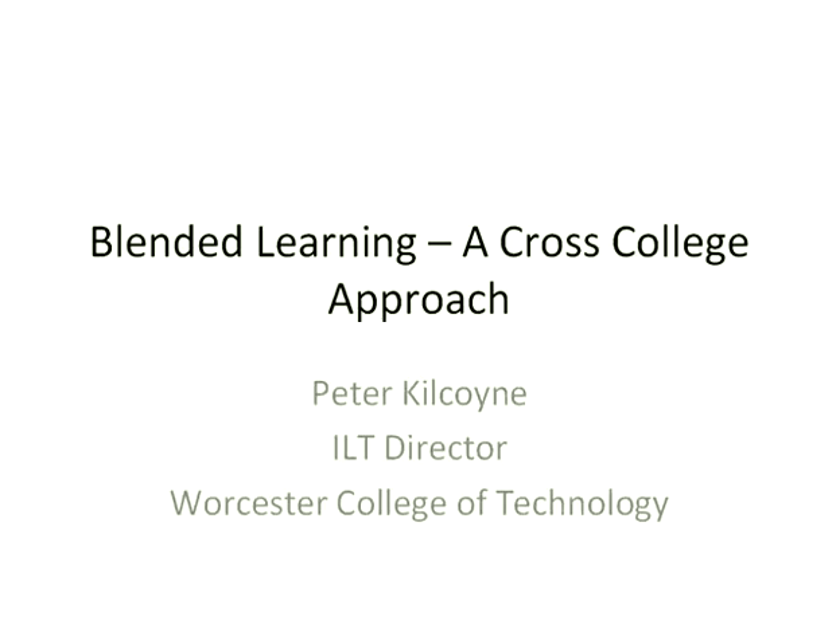Good afternoon, everyone. My name's Peter Kilcoyne. I'm the ILT Director at Worcester College of Technology. And I'm going to be talking today about how we're implementing blended learning across the whole college last year and next year.